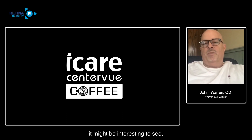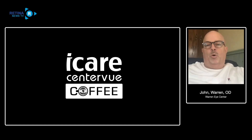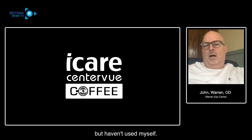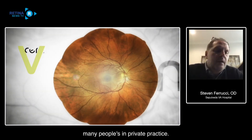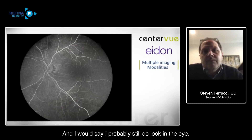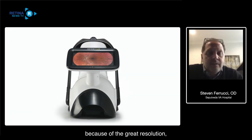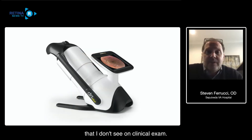In my practice I have the AIDIN, and my flow is probably a little different than many in private practice in that I still dilate a huge majority of patients. A couple years ago I would have said cameras are just good for documenting what you see, but now, especially with the AIDIN and what I've seen with the DRS Plus, because of the great resolution, I think it's a great adjunct to your clinical exam. Very often I would argue that I see things on the photo that I don't see on clinical exam.